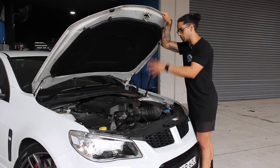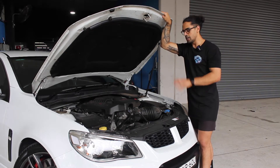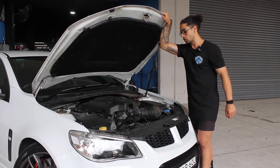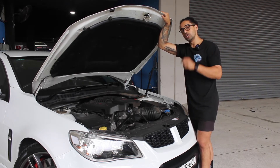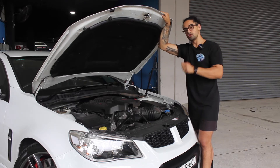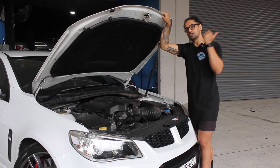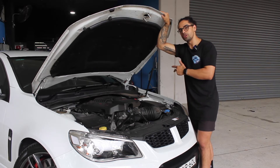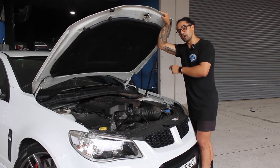The signature dish to any HSV is a huge V8, and this one doesn't disappoint. We have a 6.2-litre supercharged V8 — an LSA motor from a Corvette — producing 400 kilowatts and 671 newton metres of torque, allowing the car to sprint from 0 to 100 in 4.6 seconds. It's also rear-wheel drive with a six-speed automatic transmission.